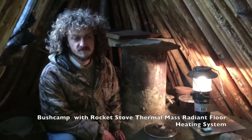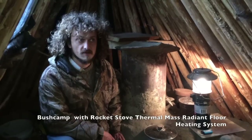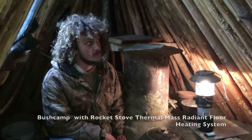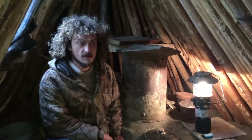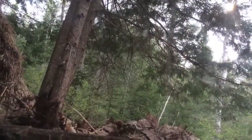Hi, I'm Colby from the Maine Primitive Skills School, and I'm sitting in a shelter that I've spent at least two years in now, built by myself with a little help from the community. It's copied off of a traditional Passamaquoddy bush camp shelter with some modern modifications.